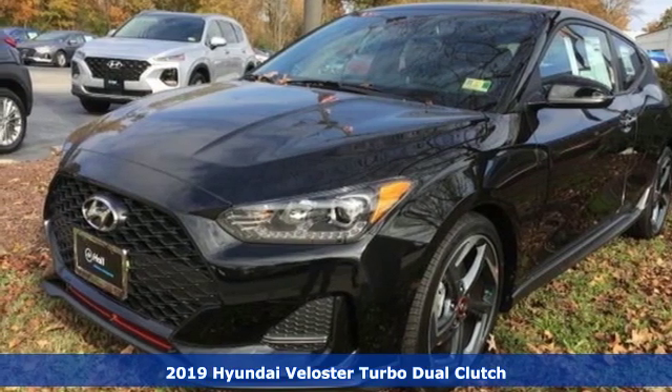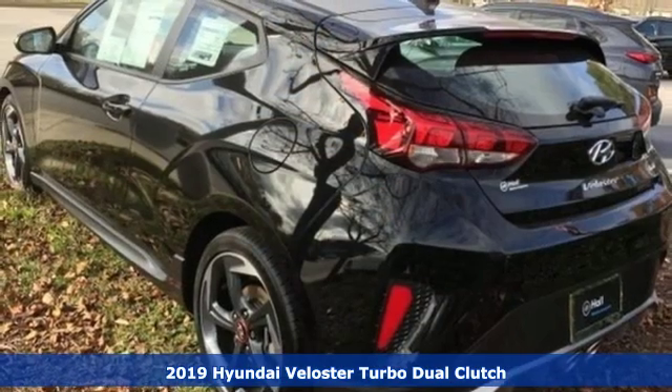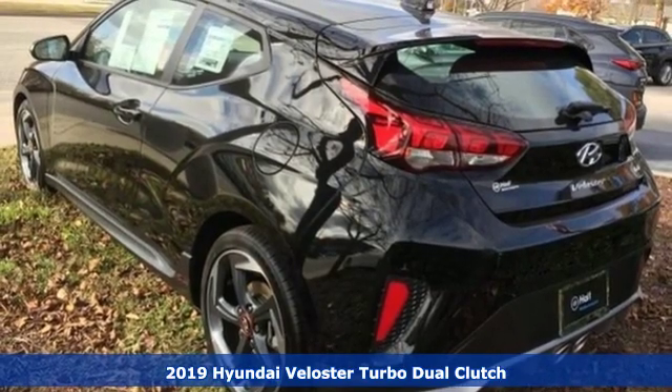Here's a new 2019 Hyundai Veloster. Challenging convention to find a better way — it's the Hyundai way.